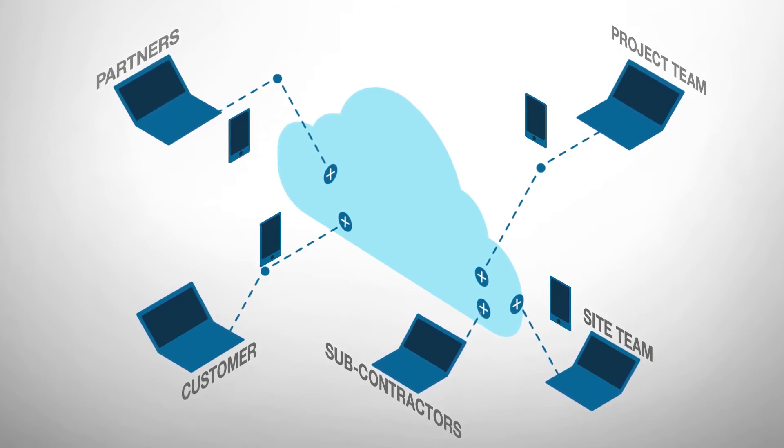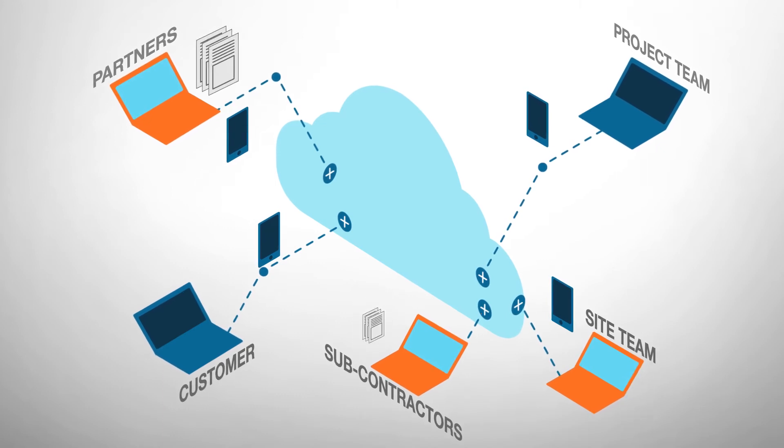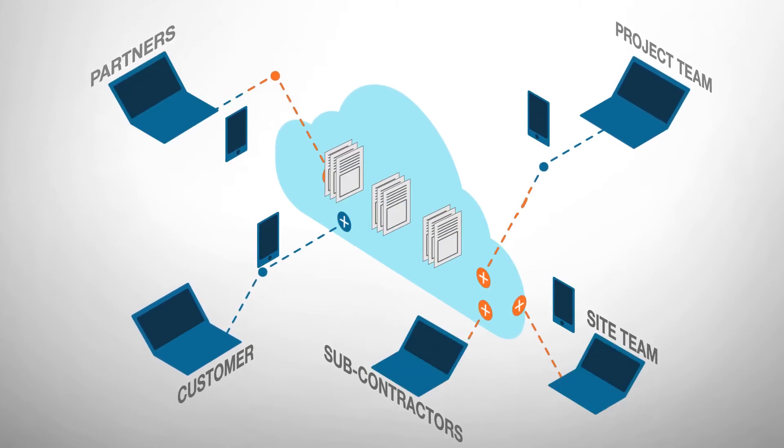Keeping a record of all information and events is easy. You will never lose a piece of information hidden in emails again.